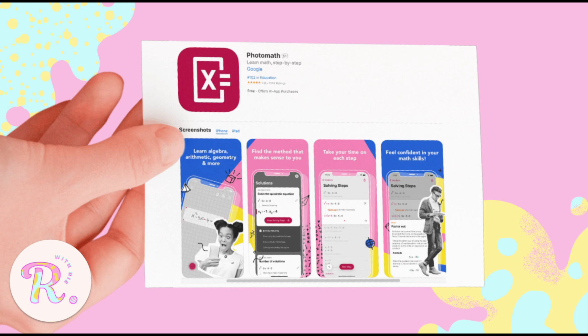It's perfect for those moments when you're like, 'Hala, bakit ganito yung sagot ko?' No more guessing where you went wrong. Just compare it with your own solution and boom — clarity achieved. Best part? It's free! Though there is a premium option if you want full solution explanations and bonus features, but even the free version is solid. This will do.